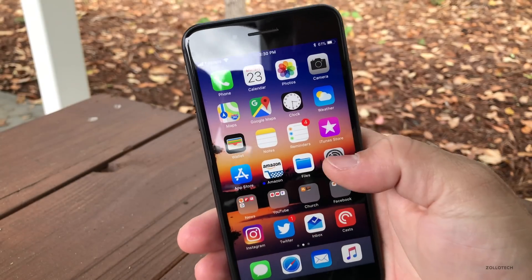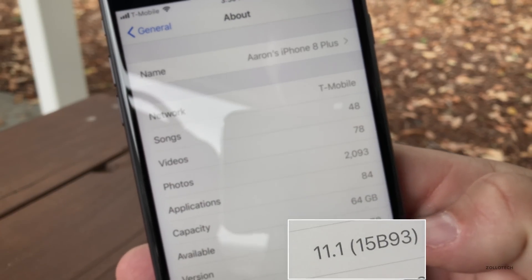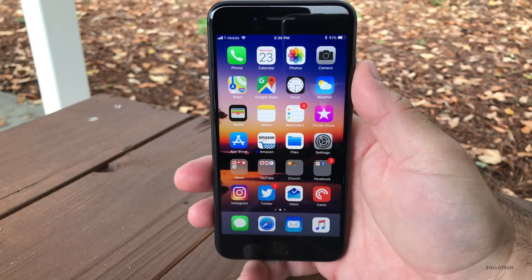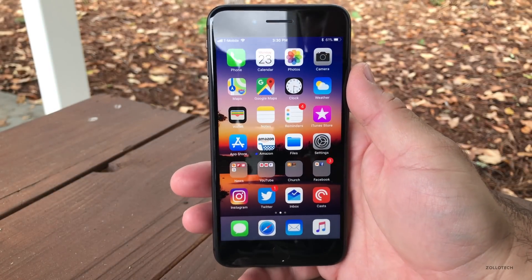Let's take a look at the build number. The build number is 15B93, and as many of you will probably already suspect, there's not a whole lot going on in here.